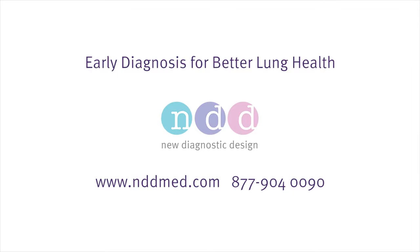Contact us today to get the EZ1 Air conversation started. Visit us online at nddmed.com or call 877-904-0090.